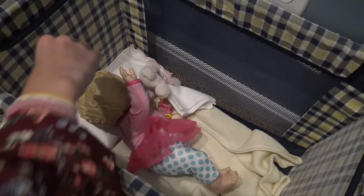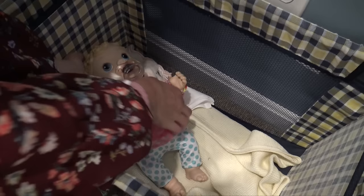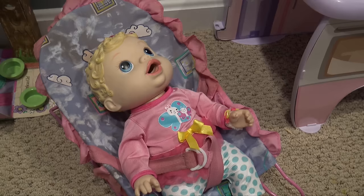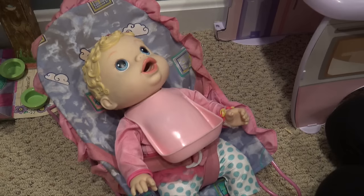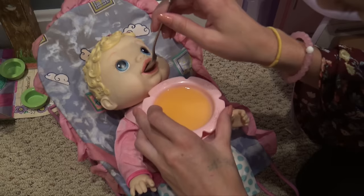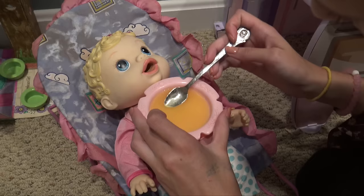Now I'm gonna go wake up Harper and feed this to her. Harper, hello baby — come on, let's have some lunch! Here's Harper — we're gonna use this bib and it catches the food if she drops it, which is really nice. We're gonna feed her lunch.